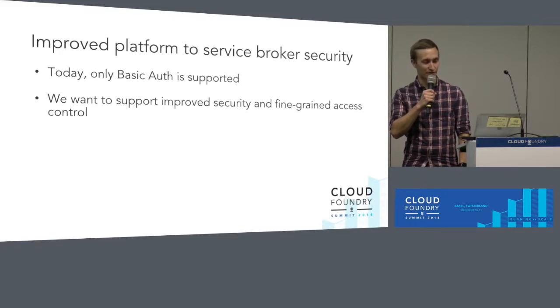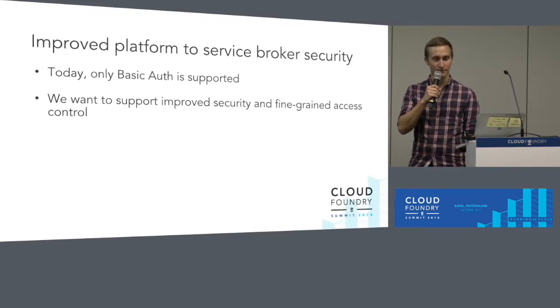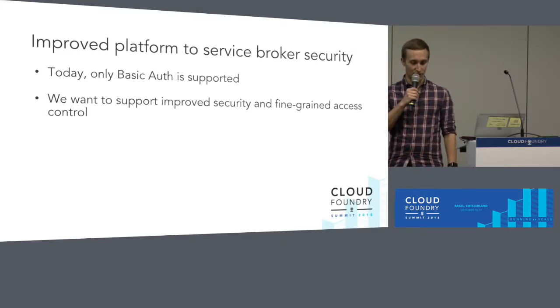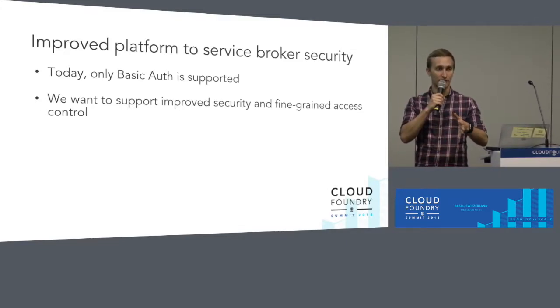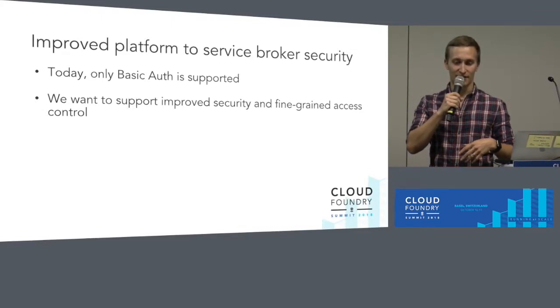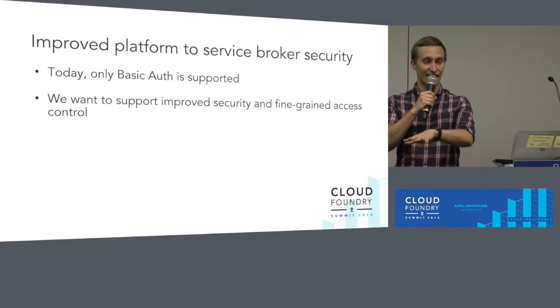Next up is improving platform-to-service-broker security. Today when you register a service broker, only basic auth is supported — the admin provides a username and password. We want to improve that not only to provide better security between the platform and service brokers, but also to give fine-grained access control to the resources you can get through a broker. Up until now, if you can see a service like MySQL in the marketplace, as a developer you can do everything from provisioning it, updating it, deleting it, getting access to it, and revoking access. We're seeing demand for more fine-grained controls where different developers or teams might provision or update it, but someone else is actually getting access because they're responsible for deploying that workload on Cloud Foundry.